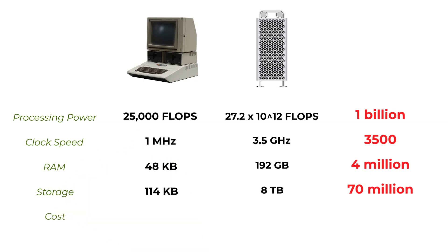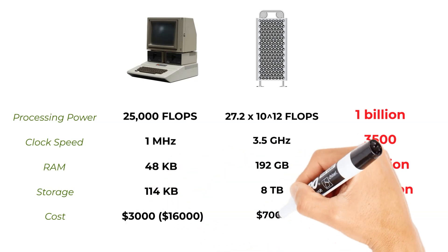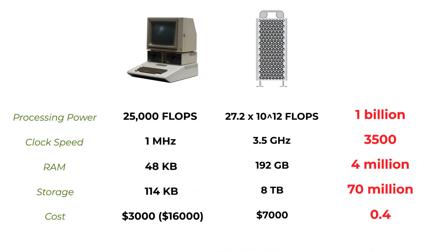Finally, we come to price. It'd be very easy to pick something like a Raspberry Pi and say the price has dropped 300 times, but the Apple II was a top-end business machine, so I'm comparing it to the Apple Mac Pro — the same sort of situation. In this case, the price has really only halved rather than dropped by a massive amount. Comparing like for like, computers are still expensive, and I think that will stay true — you get a lot more for your money, but you still have to fork out that cash.